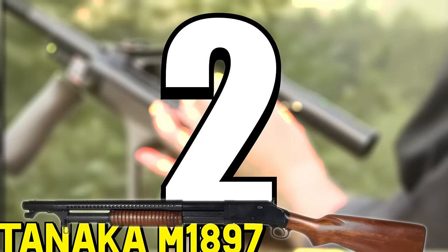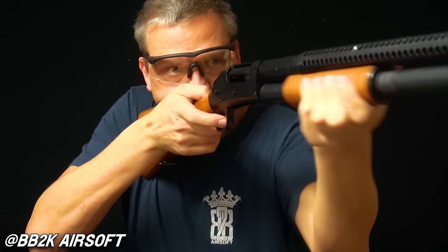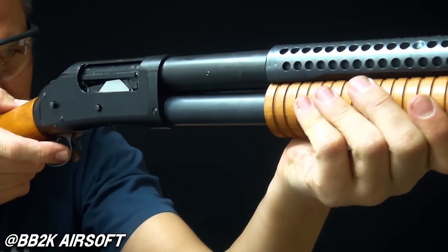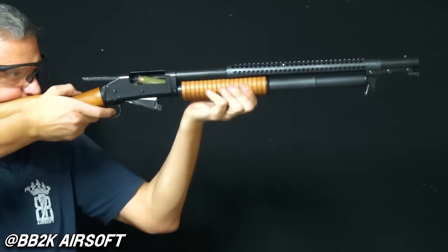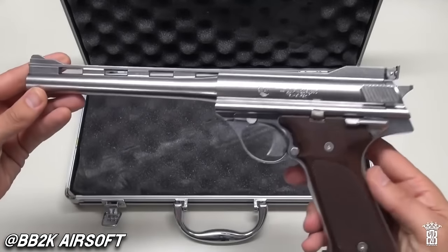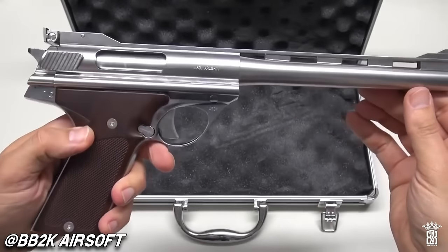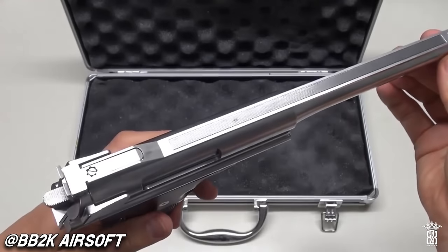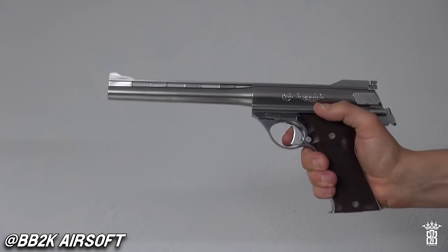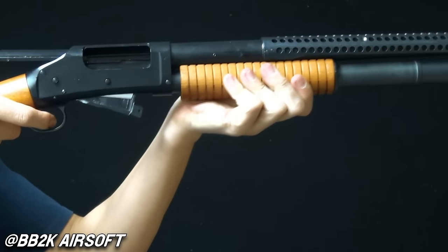Number one and number two: Tanaka M1897 Trench Gun and Marushin Auto Mag. I've been playing for almost nine years now and been all over the United States, yet I've never seen any M1897s or any Auto Mags. They might go up for sale for anywhere from $500 to $1,000 for mint condition examples, and the old Japanese Marushin Auto Mags were made from plastic, so good luck finding one that doesn't need some kind of work. I probably wouldn't play with either due to their age, but as collector's pieces I'd be interested in making a deal.